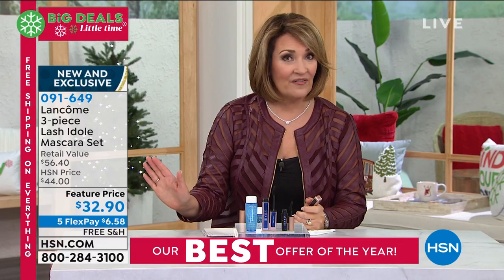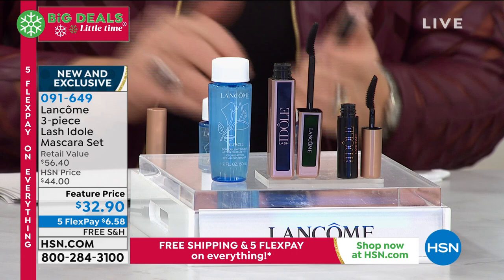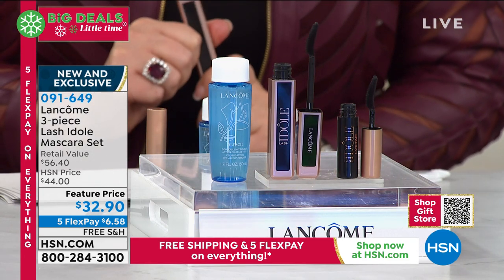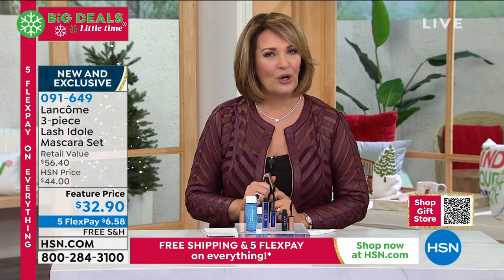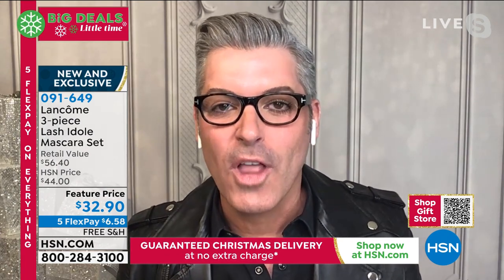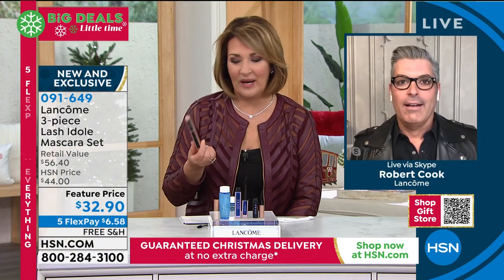$32.90. If you want to take advantage of it, do it now. We've sold thousands, tens of thousands of these, and we still had a couple thousand left, so we included it in my beauty gift pick show because I think it's irresistible. The fabulous Robert Cooke, makeup artist extraordinaire, is standing by. So good to see you. Are you as excited about this new mascara as we are?